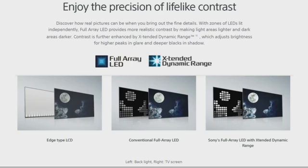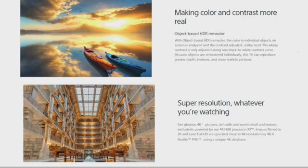Compared to conventional LCD and infrared LED displays, Sony's Full-Array LED with Extended Dynamic Range makes color and contrast more real. With Object-based HDR Remaster, the color in individual objects on screen is analyzed and contrast-adjusted — unlike most TVs where contrast is only adjusted along one black-to-white contrast curve. Because objects are remastered individually, this TV can reproduce greater depth, texture, and more realistic pictures.